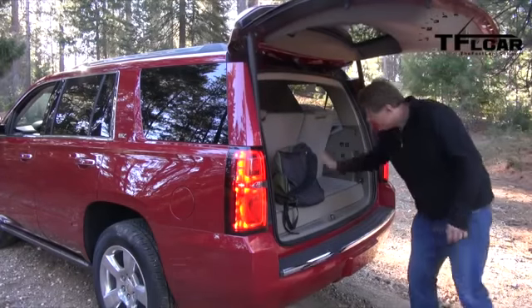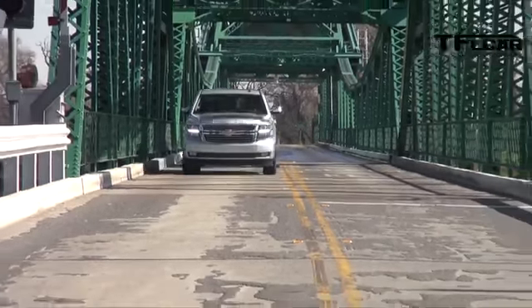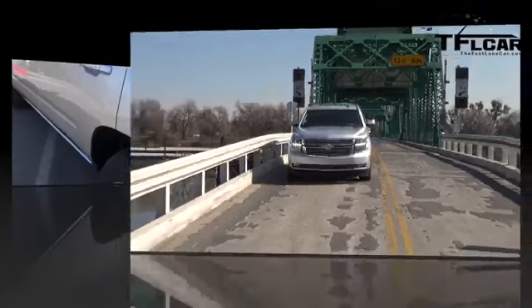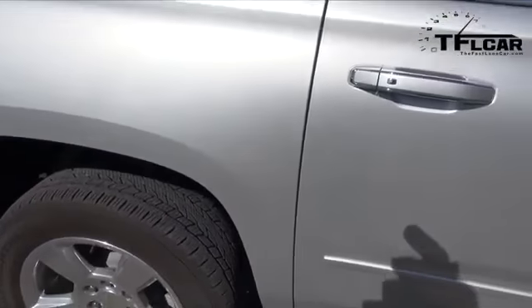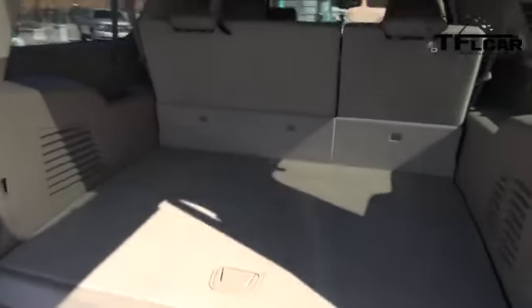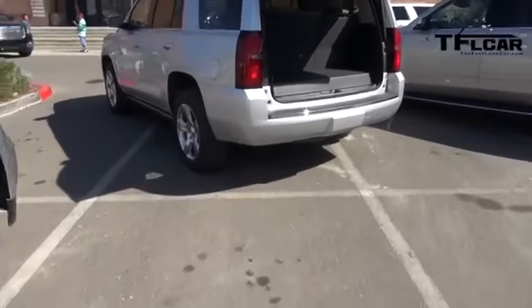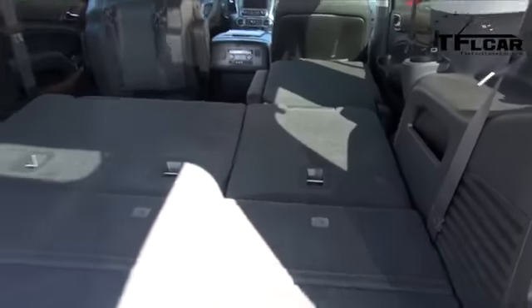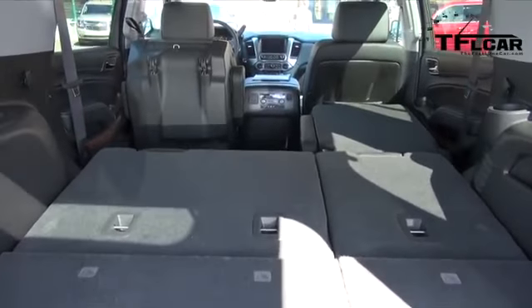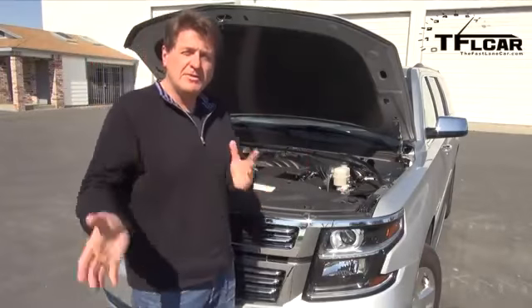There's not a lot of room in the Tahoe's cargo area — for more room you need the Suburban. There are two easy ways to tell them apart: look for the wheel-well cutout in the Tahoe's rear door, versus the Suburban's flat roofline. But the easiest way is the cargo space behind the third row — the Suburban has significantly more. The Tahoe does have the same electric fold-down seats, and with those folded, there's probably enough space for most people — which is why the Tahoe outsells the Suburban.